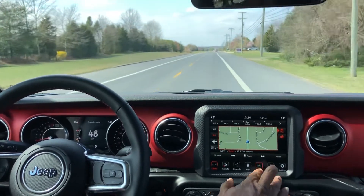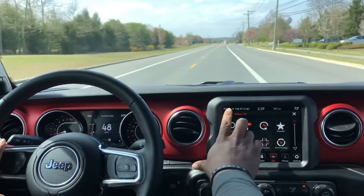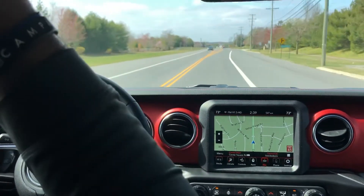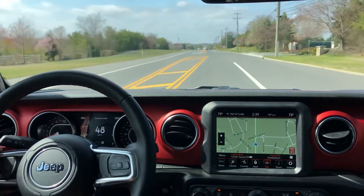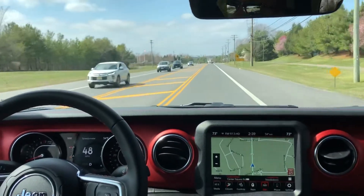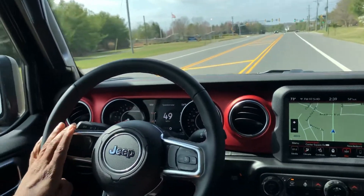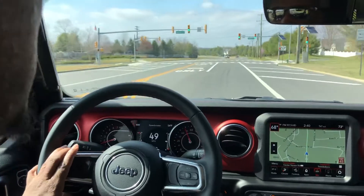Or you can do a full screen if you need to. There are a whole bunch of different features built into it, and you can see the real-time map running as we're going. This one has a heated steering wheel, remote start, and the radio has Apple CarPlay and Android Auto, which is a standard feature on any 4C radio with the Uconnect system.